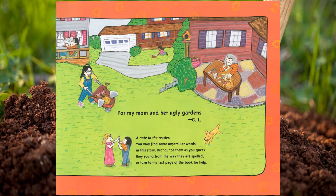Grace Lin dedicates this book 'for my mom and her ugly gardens.' A note to the reader: you may find some unfamiliar words in this story. Pronounce them as you guess they sound from the way they are spelled, or turn to the last page of the book for help. We'll use the back page to help learn how to say the names of the vegetables.